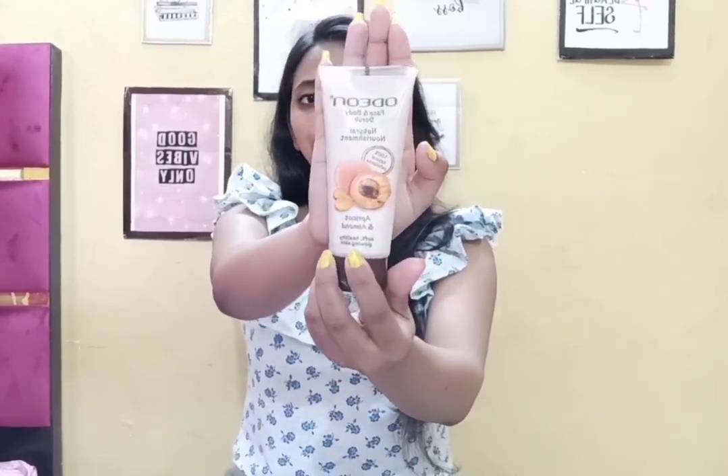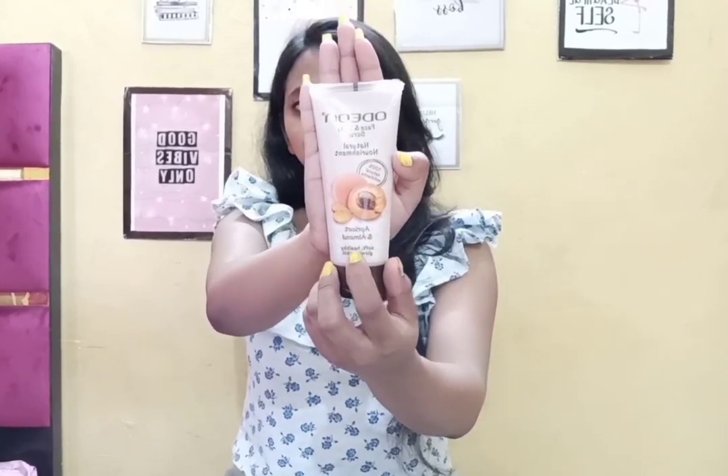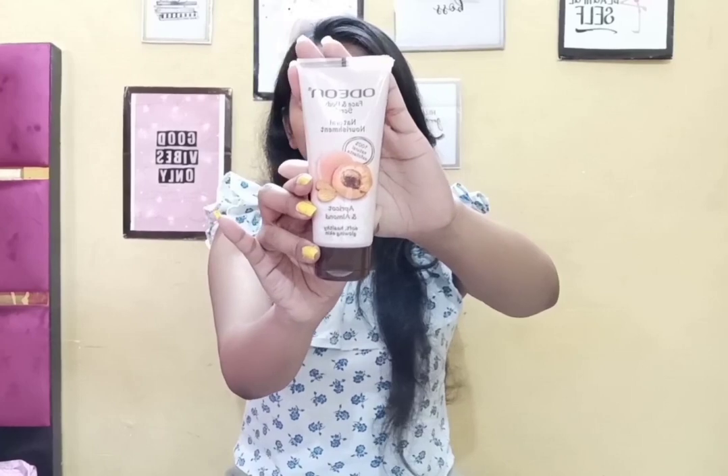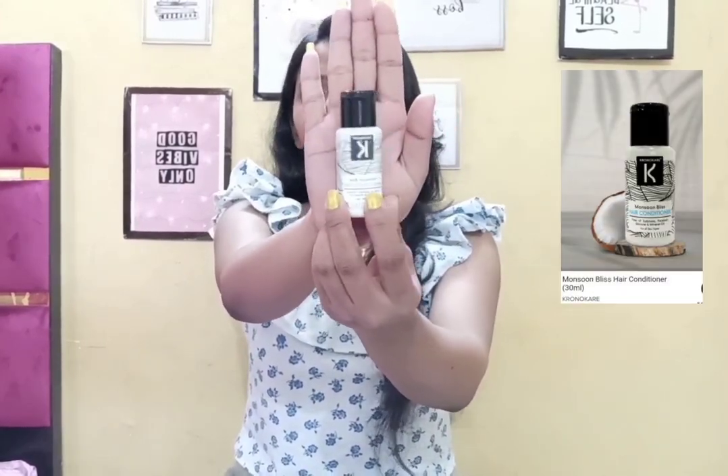Moving on to box number two. The first product is from Adion — this is an Adion face and body scrub, almond and apricot natural nourishment scrub, 100 ml, full size. I have two trial points for this. The second product is Chrono Care Monsoon Glaze Hair Conditioner — one trial point.